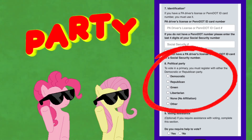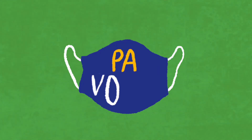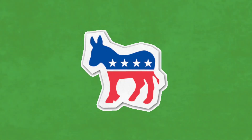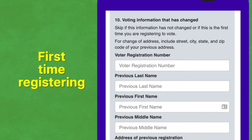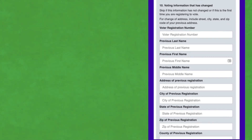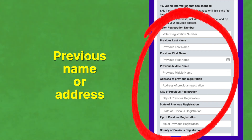Next is party preference. As before on the paper form, we are not legally allowed to be partisan here. But please do give them some super useful facts about the Democratic Party, and let them know that if they'd like to vote in the Democratic primary to choose our next Democratic candidates, they'd have to be registered as a Democrat. If this is their first time registering, skip 'voting information that has changed.' If they're updating an existing registration, you can ask them for their previous name or address.